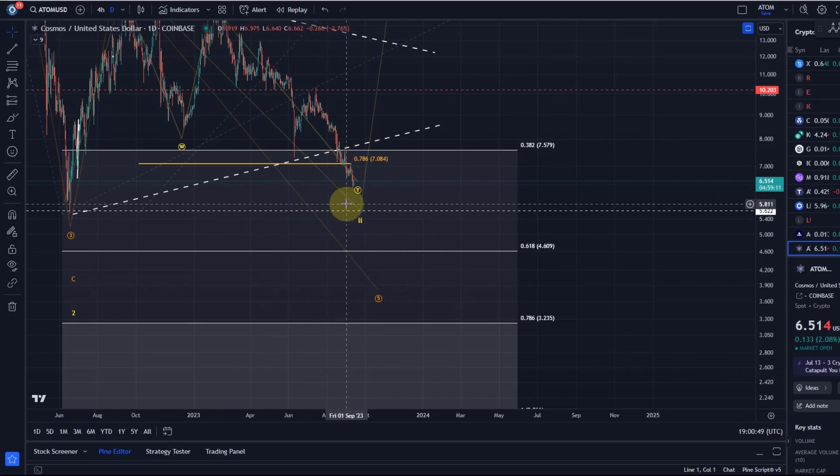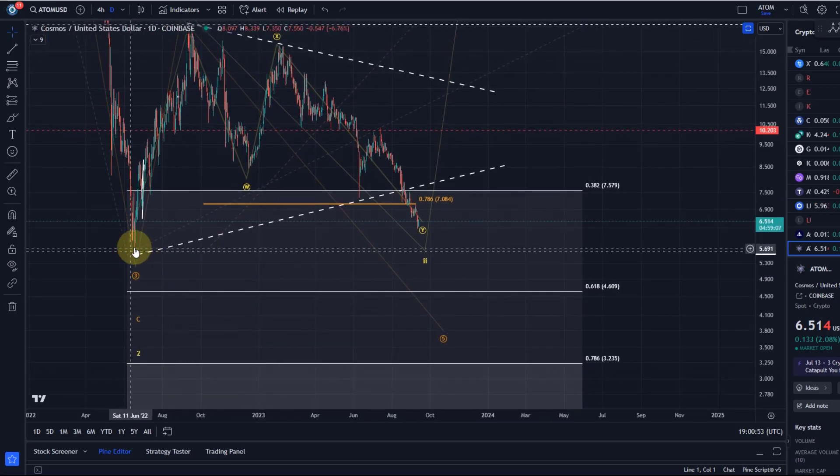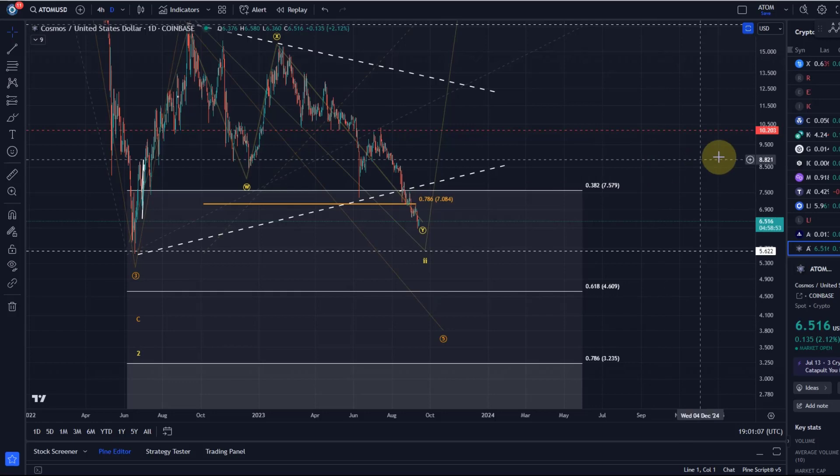Double bottoms typically do not hold. The double bottom would be achieved when price comes down to that previous bear market low — the June 2022 low at $5.62 — but double bottoms rarely hold. From that point of view, I am focused on the downside.